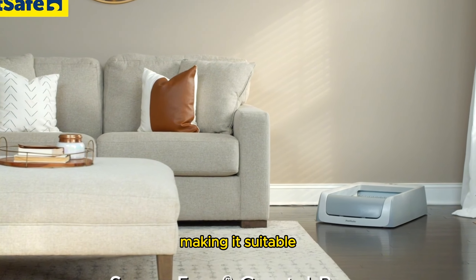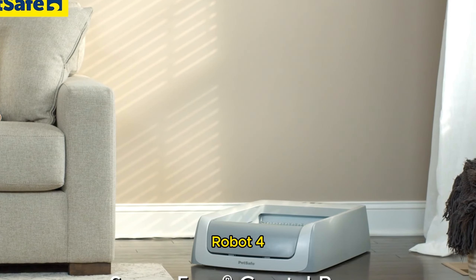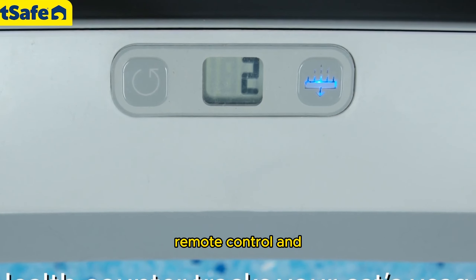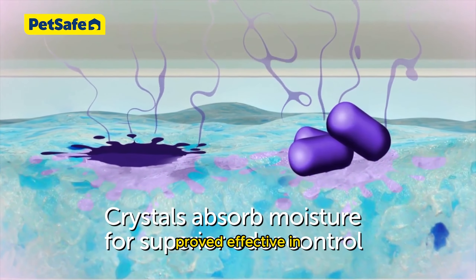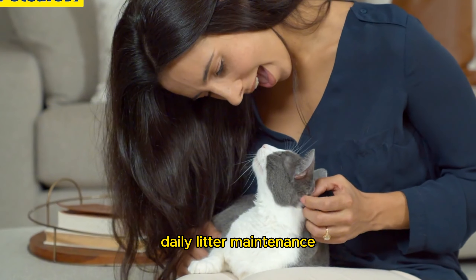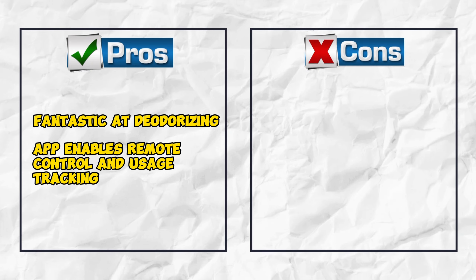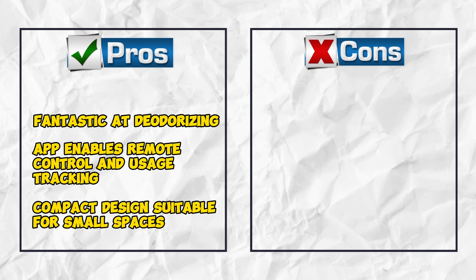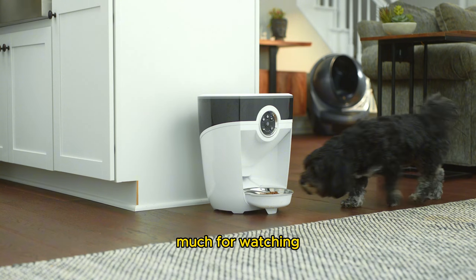It's compact, making it suitable for apartments and small spaces, unlike bulkier models like the Litter-Robot 4. Additionally, there's a smart version available with a hood and a Wi-Fi-enabled app for remote control and usage tracking. In our testing, the ScoopFree proved effective in both cleaning and odor control, offering a convenient solution for cat owners looking to minimize daily litter maintenance. Pros: fantastic at deodorizing, app enables remote control and usage tracking, compact design suitable for small spaces. Cons: not all cats like crystal litter.